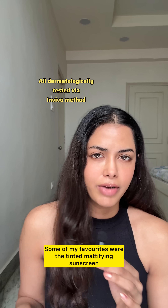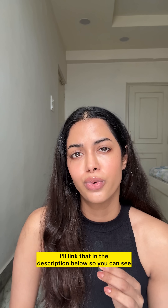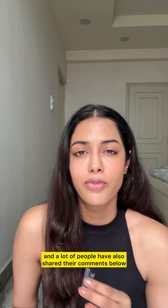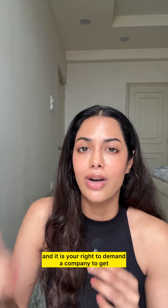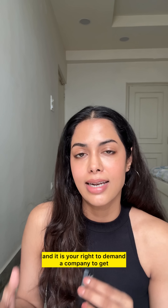Some of my favorites were the tinted mattifying sunscreen and the 100% pure mineral sunscreen — I'll link that in the description below so you can see who I think is best suited for. A lot of people have also shared their comments below. Transparency is very important and it is your right to demand a company to provide that kind of information.